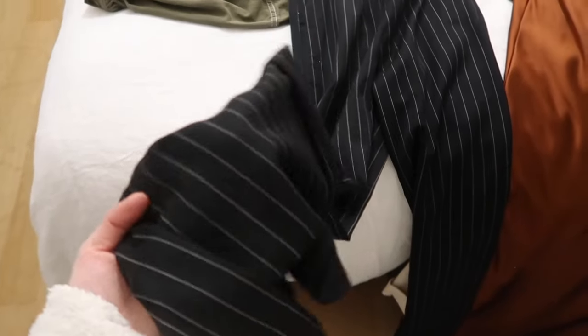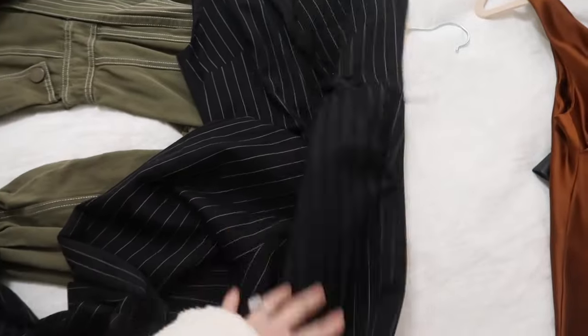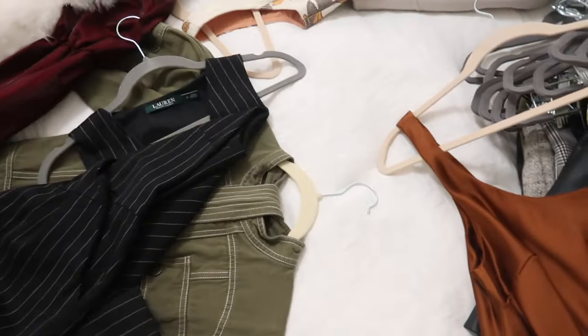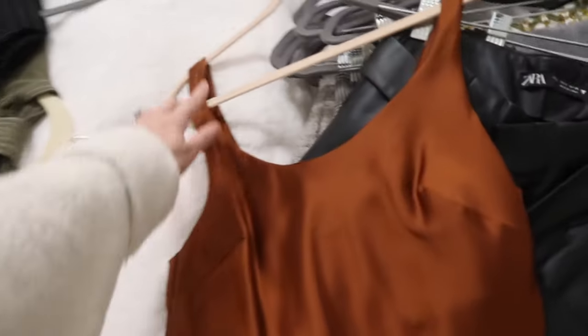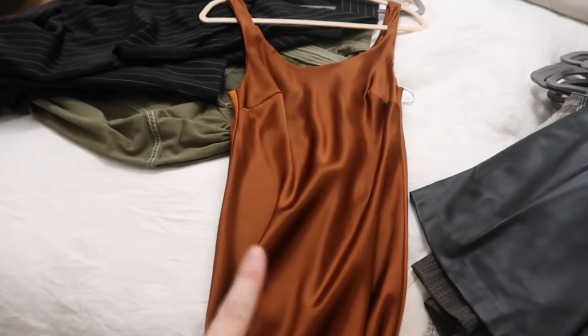Then there's a Ralph Lauren jumpsuit I got years ago from eBay — really great quality but I never got a chance to wear it. I definitely want to keep it because of the beautiful cut and this pink stripe preppy classic style. I feel like I can wear it with lots of outfits and need to remind myself to wear it more.